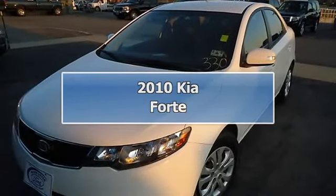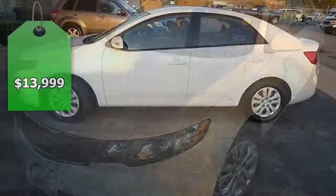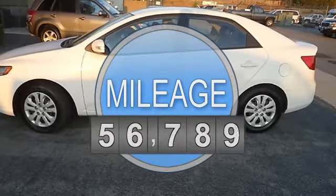Drive on past the gas pump in this sporty 2010 Kia Forte. Tastefully optioned with power windows, power locks, power mirrors, cruise, and automatic transmission.